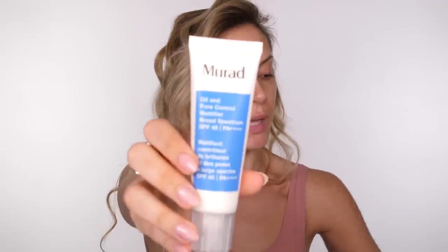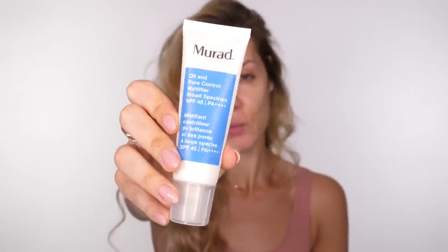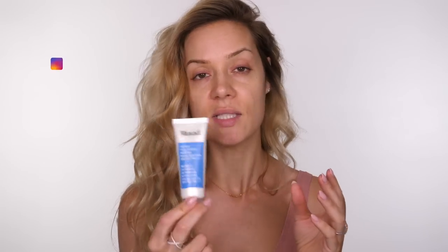As usual I'm going to use my Murad Oil and Pore Control Lotion. This is a mattifier, it contains SPF 45 and it has been my go-to for so many years. They used to do an SPF 15 but now it's 45, which is great because it's a broader spectrum and it doesn't flash back. So it's just a good all-round product.